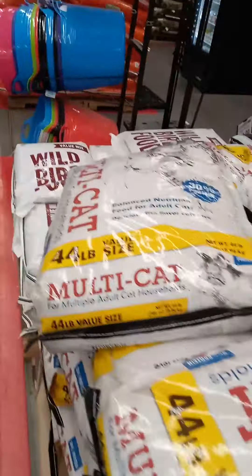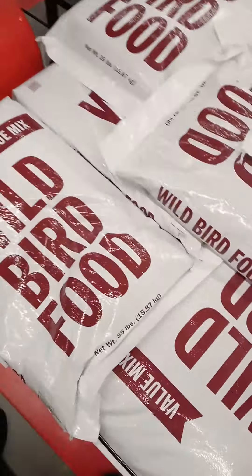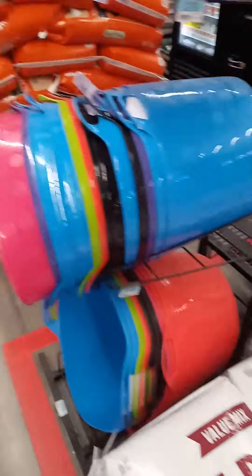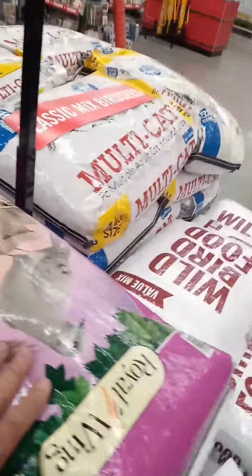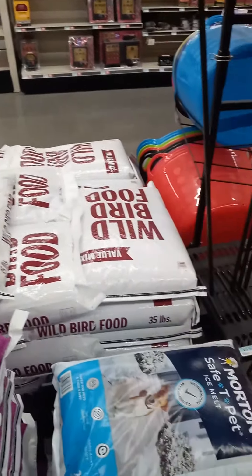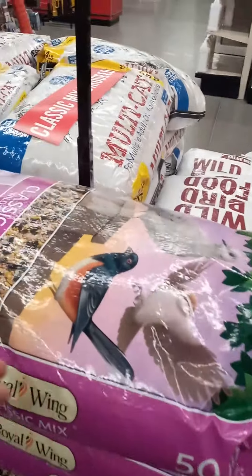This is usually the cat food that I buy. This is the wild bird food that I buy for the chickens. It's either that one or this one — whichever one's cheaper per pound, because it's the same stuff.